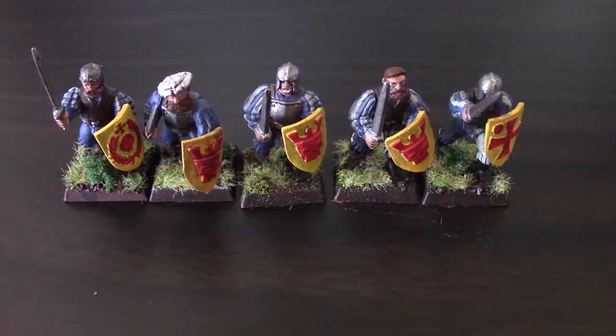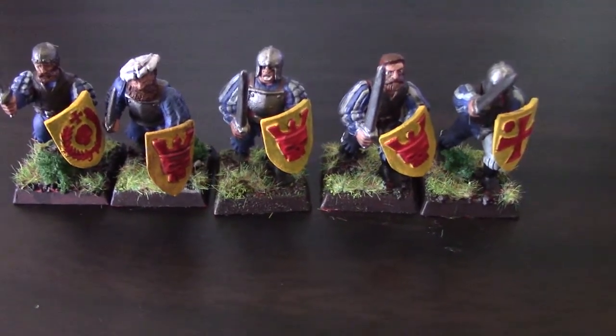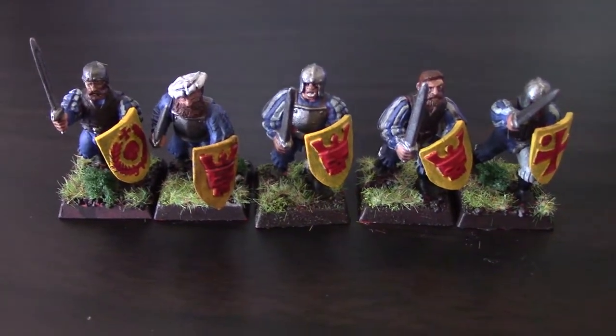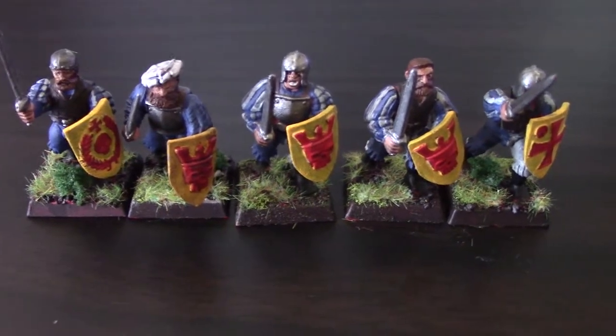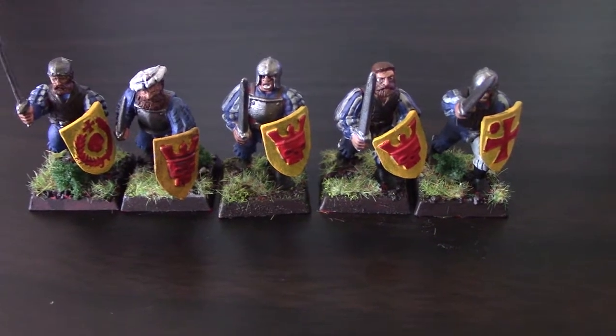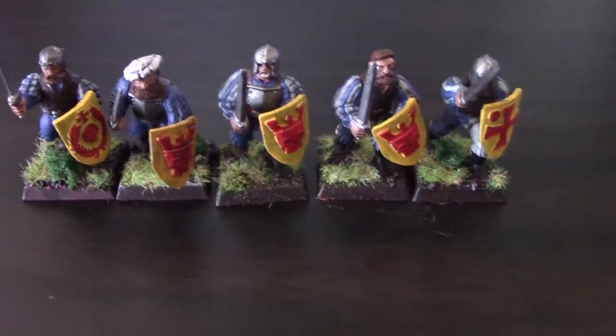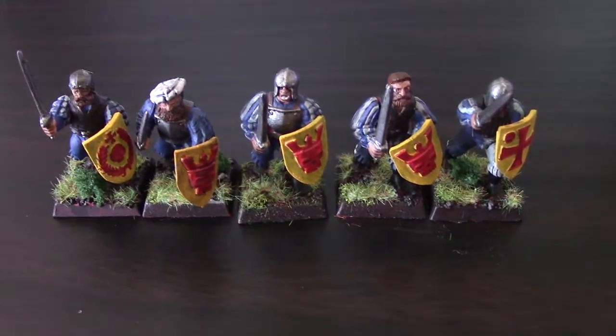Hey guys, Geoff here from Cheesinger Tabletop bringing you the final update for the Eddick January Challenge. I got them all done — finished them off today. They're not the greatest but they're good enough for Tabletop. It's another five swordsmen for my Empire Army that are good to go.